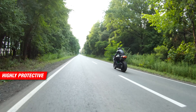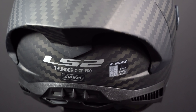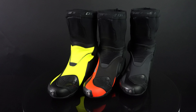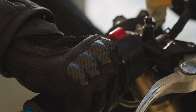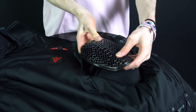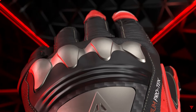Be wary of vague claims like 'highly protective' or 'tested for safety' without proper certifications — those claims don't mean anything. Your safety depends on what's under the surface, so always check those labels before you buy. Gloves and boots also have their own certifications and labels: Level 1 for basic protection and Level 2 for higher protection, based on performance and safety tests. Similarly, the protectors inside jackets and pants can be either Level 1 or Level 2.